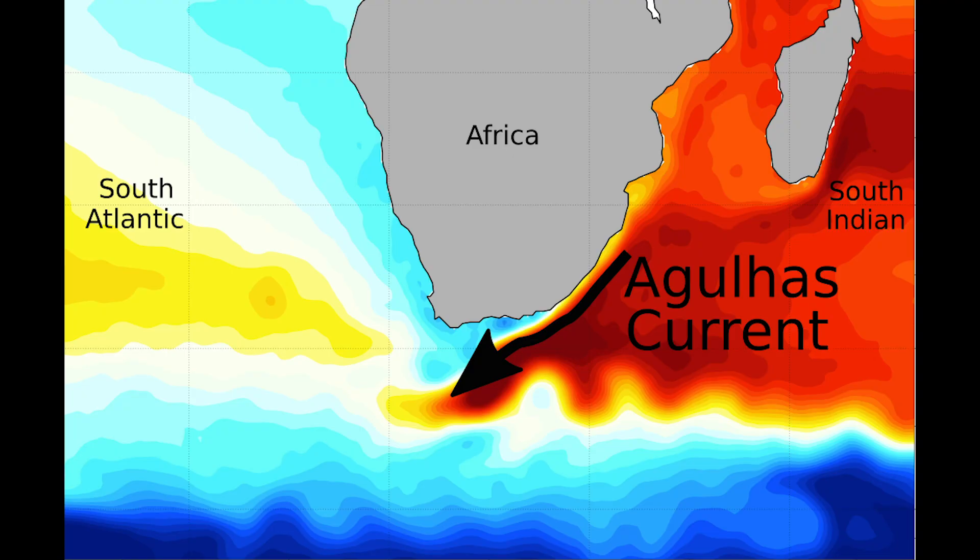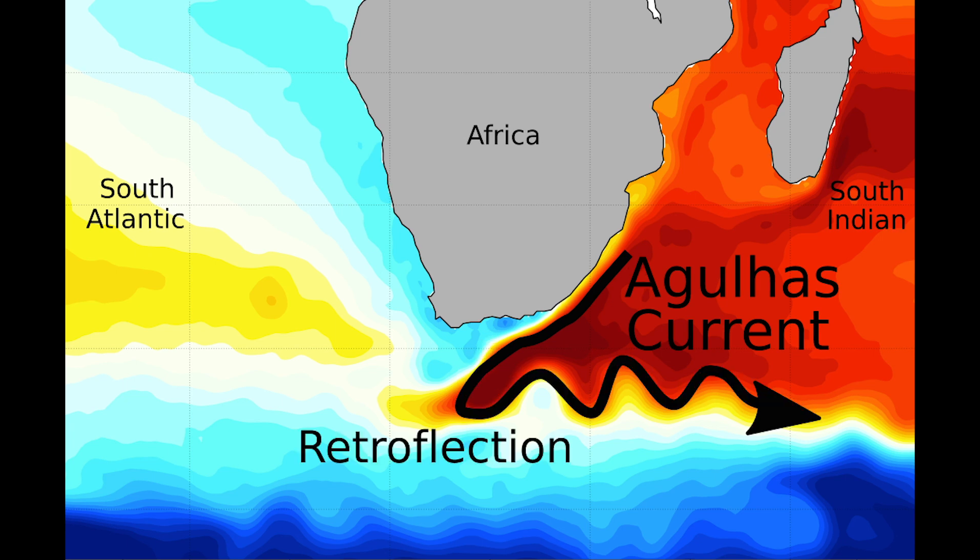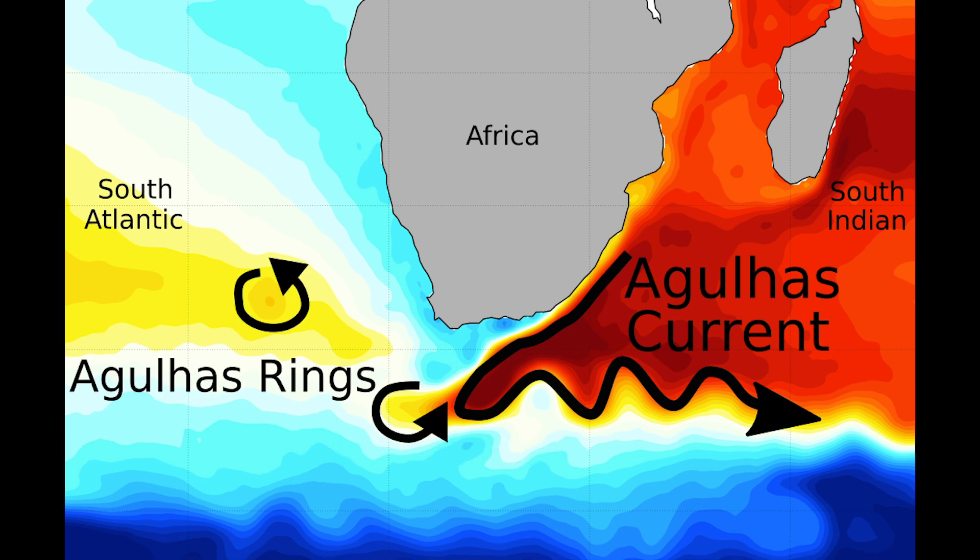The current flows along the east coast of South Africa, transporting warm and salty Indian Ocean water. When it reaches the tip of South Africa, it actually does something called a retroflexion, which means it turns back on itself and heads back into the Indian Ocean. But in the process of retroflecting, chunks of the Agulhas current break off in what is known as Agulhas rings — basically eddies, large spinning vortexes of Indian Ocean water that travel into the South Atlantic Ocean and eventually, we think, link up with the Gulf Stream, providing an important injection of salt to the Gulf Stream.